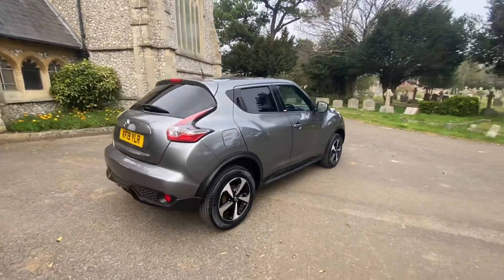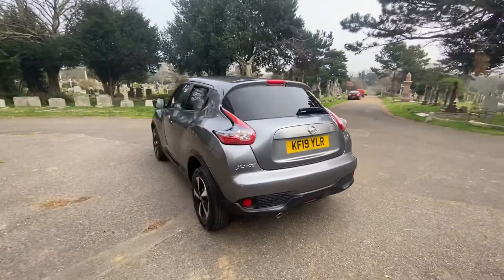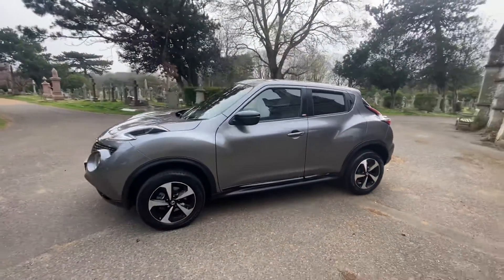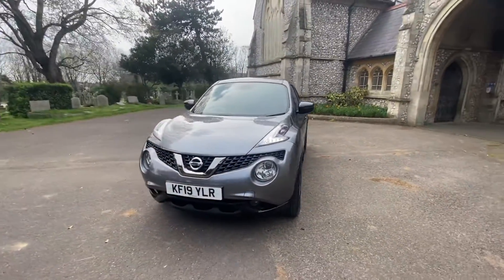The car comes with a full and up-to-date service history and will come with a new 2023 MOT — it's its first MOT. Any advisories that need to be addressed will be taken care of. The car is immaculate inside and out, and as you can see from the walk-around, it's a real stunner and eye-turner.